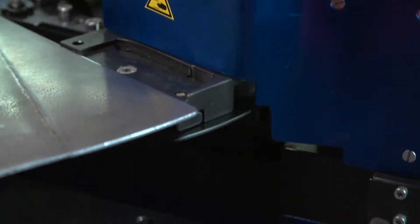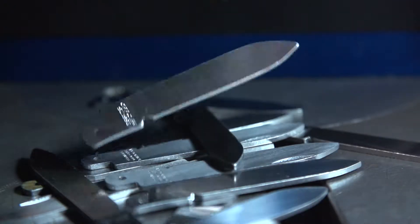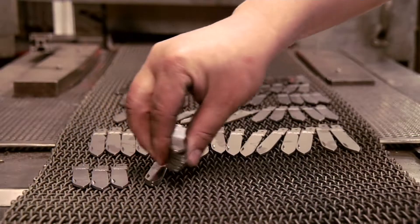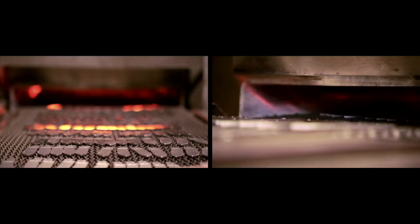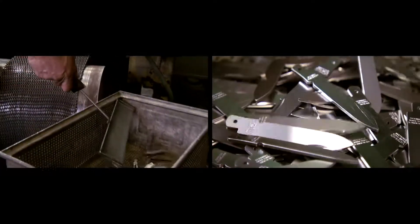Each blade is then imprinted with a stamp — its very own certificate of authenticity. In the oven, the blades reach their final stage of hardness at 1,050 degrees, ensuring that they can cut well and consistently for a long time.